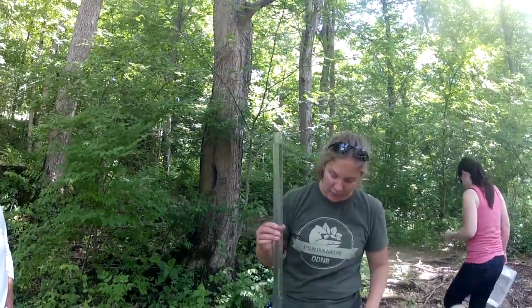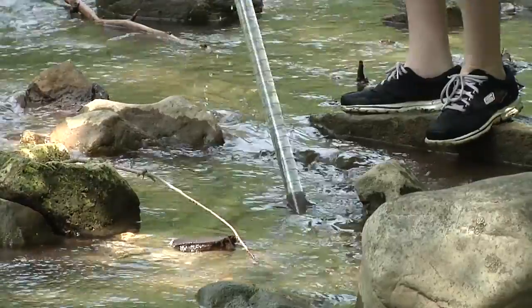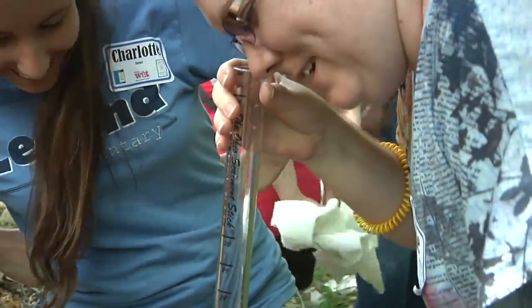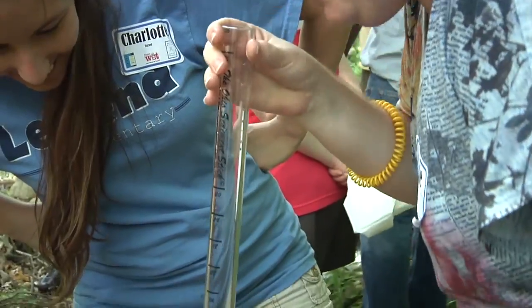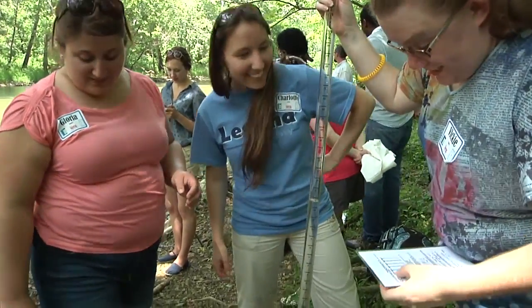We also do monitoring of turbidity — the amount of suspended solids in the water column — using a scientific meter. It's a turbidity tube or transparency tube. We collect a sample and look at the suspended solids in the stream based on inches of water in the turbidity tube.